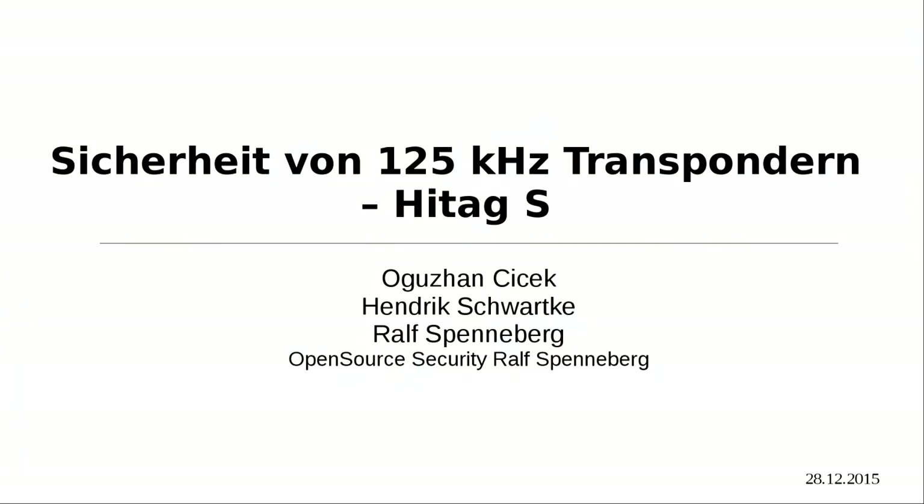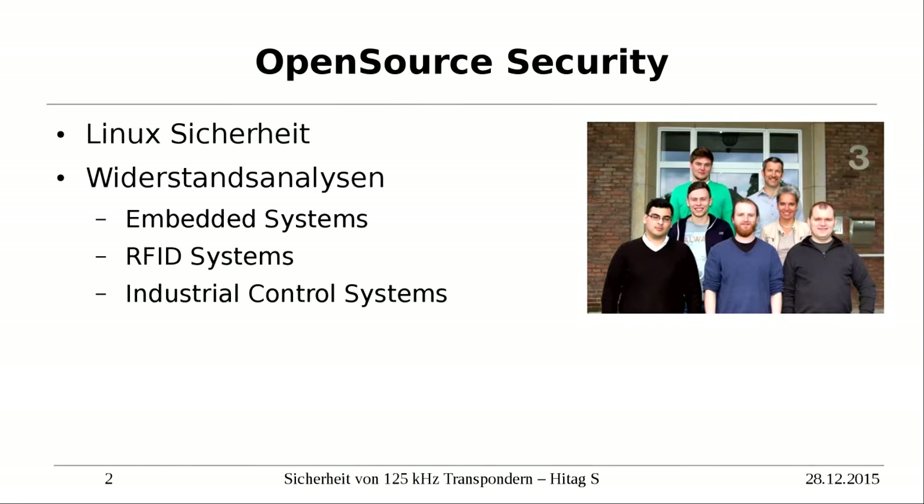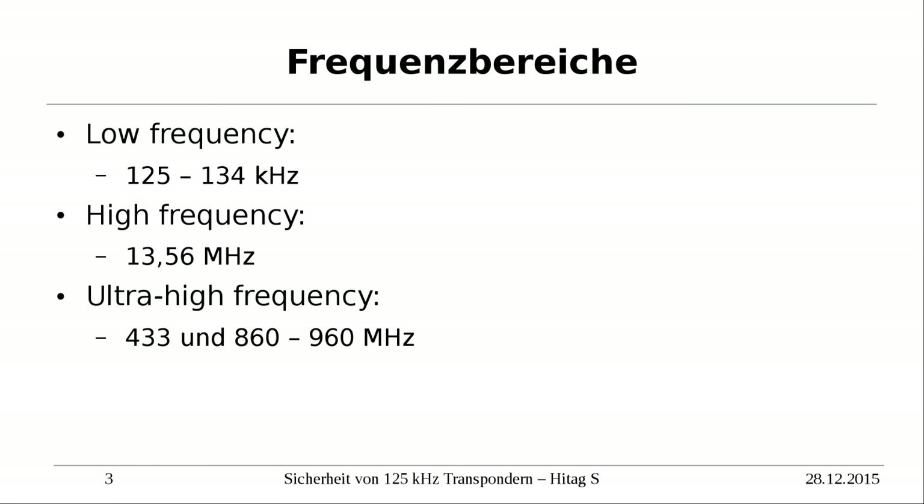I'm Ralf Spennerberg. This is Osan. The third person is unfortunately ill and couldn't make it. But with three people on stage it would have been a little ridiculous for the 30 minutes we have anyway. We do pen testing, security analysis, and obviously RFID systems. Why are we interested in this?